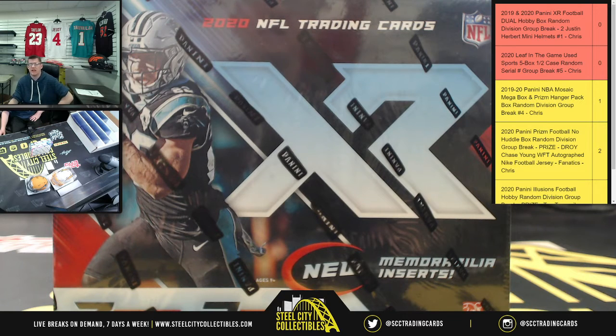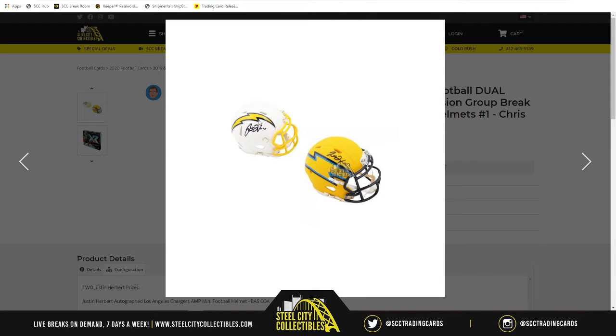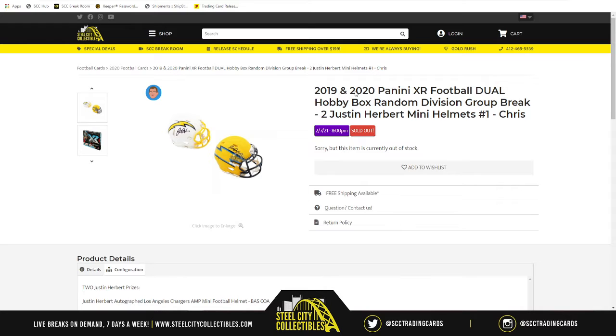Our next group break for this evening is going to be 2019 and 2020 Panini XR Football Dual Hobby Box Random Division group break with two Justin Herbert mini helmets as prizes. This is group break number one. You have the Color Rush mini helmet autographed by Justin Herbert, who just won the Pepsi Rookie of the Year and the Rookie Offensive Player of the Year, and the Amp Alternate Justin Herbert mini helmet as well. This is going with one box of 2019 and one box of 2020 Panini XR Football.